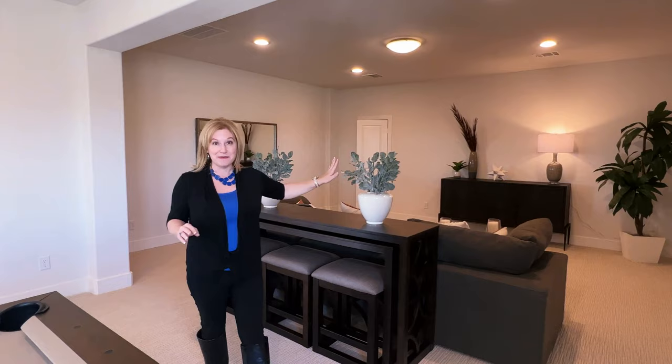One other option you have up here: if you added that media room, you could also put a wet bar right here.